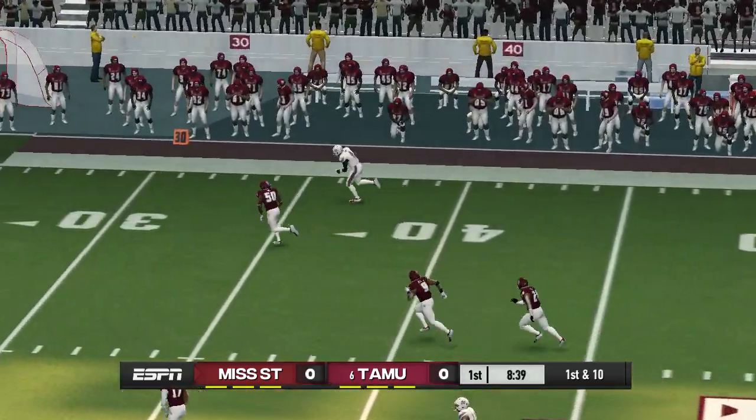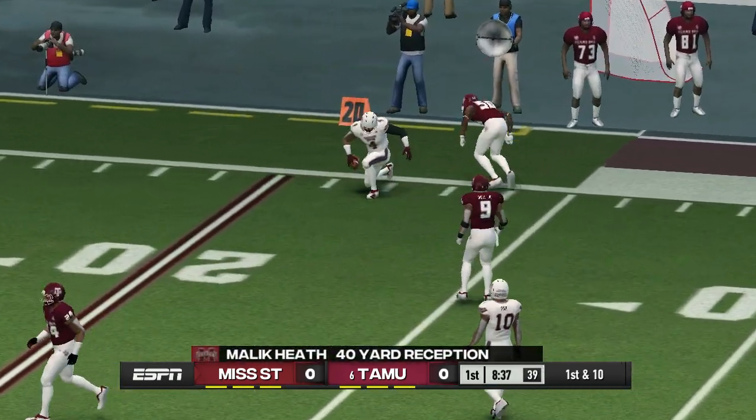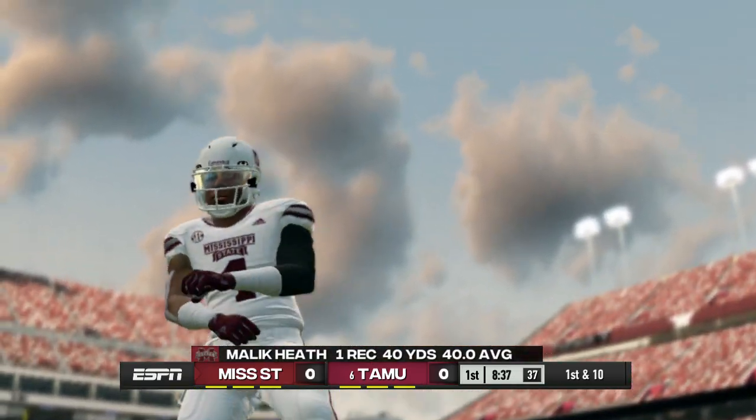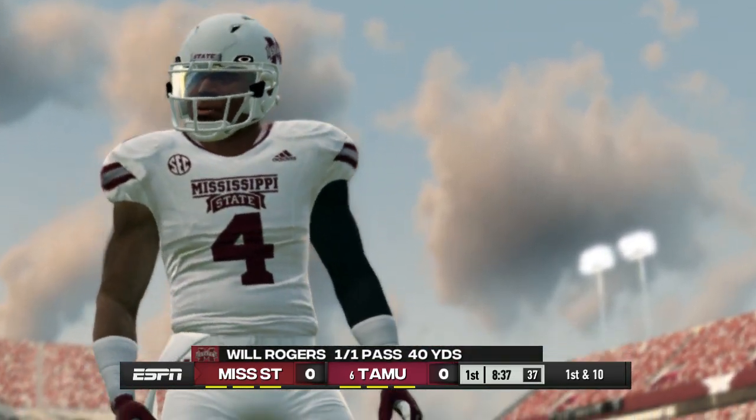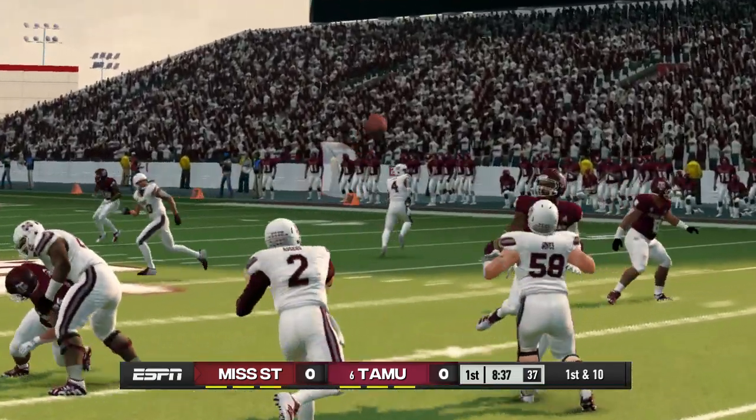He makes the catch and look out, inside the 30, brought down with only one man to beat. The quarterback made a nice throw, but it was the receiver who made this happen. That's a great way to make a statement.